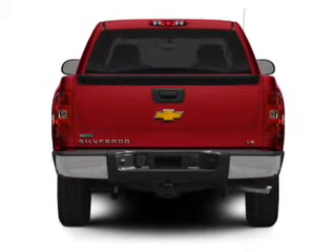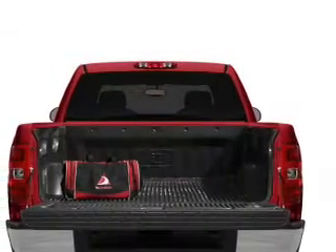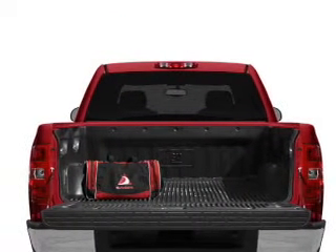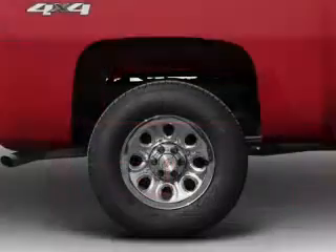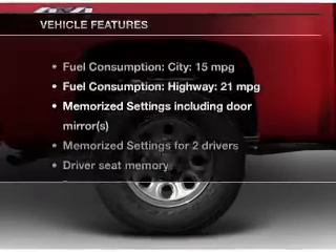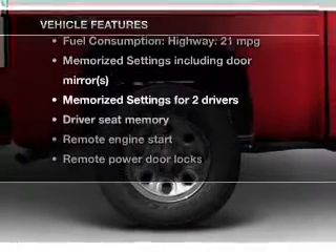Treat yourself to the splendor of a premium sound system. The anti-lock braking system will help deliver you safely to your destination. Power and reliability are a great combination — this vehicle has both. Plus, enjoy these notable features that are included in this vehicle.